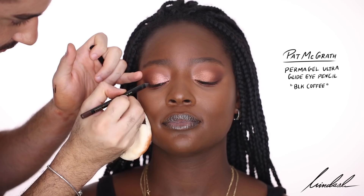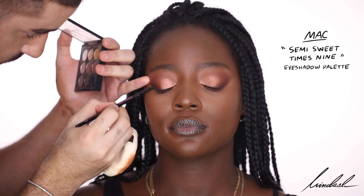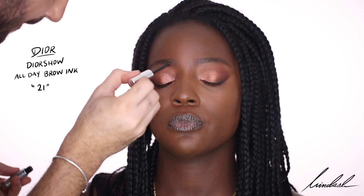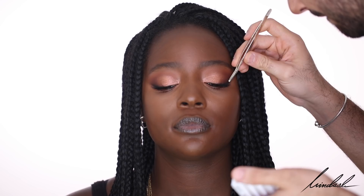I'm lining her lash line with the Pat McGrath Black Coffee eye pencil just as a guide for my eyeshadow after. To intensify that, I'm going in with my MAC Semi-Sweet Times Nine eyeshadow palette, using the black to diffuse that liner and get it really close to the lash line. To set the brow and give it extra color I'm using the Dior Show All Day Brow Ink in shade number 21. For mascara I'm using the Dior Show Iconic Over Curl mascara, coating her lashes and doing the lower lashes as well. Then I'm applying the Ardell individual lashes in the style Medium, focusing on the outer corner to really lift the eye.